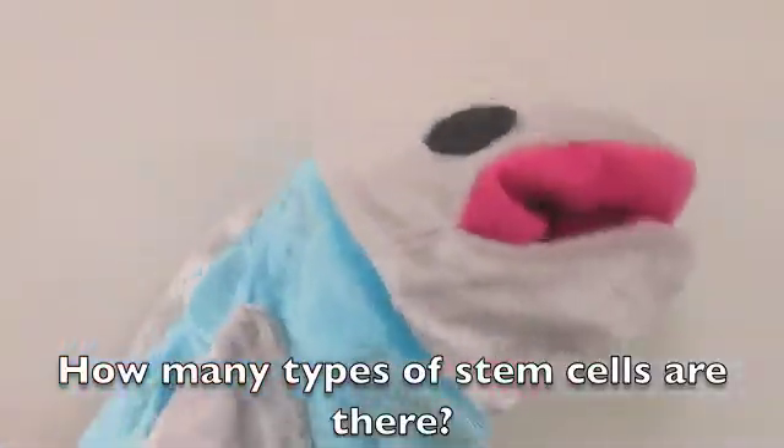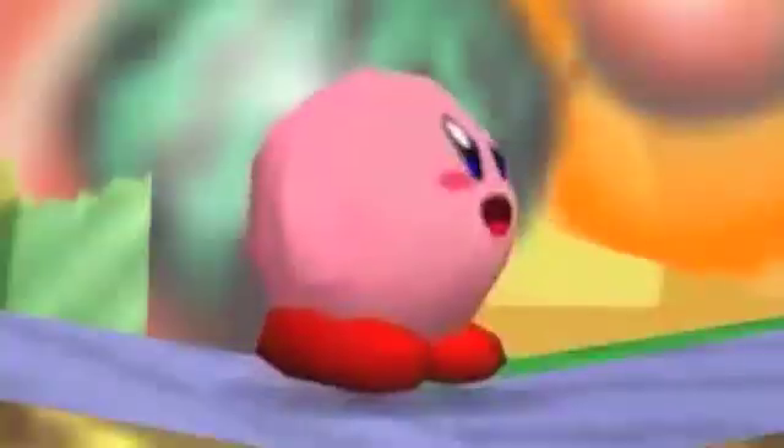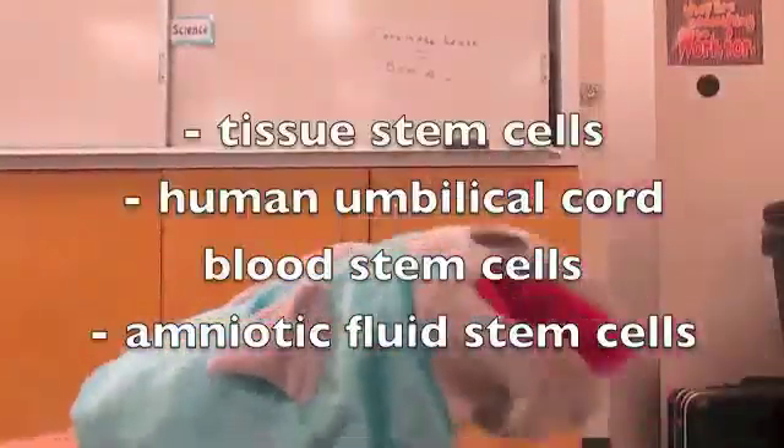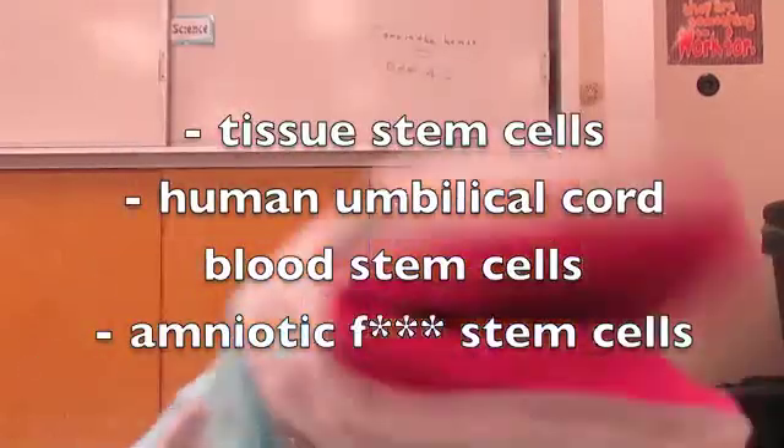Real grafting. Now, how many types of stem cells are there? Well, there are tissue stem cells, human umbilical cord blood cells, amniotic fluid stem cells, and three more...